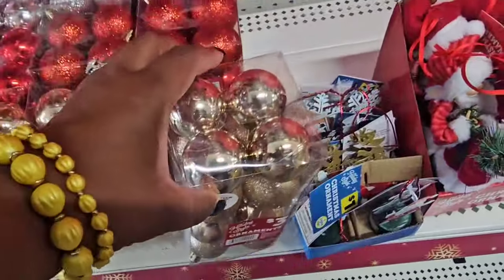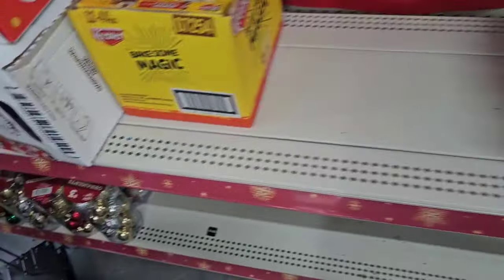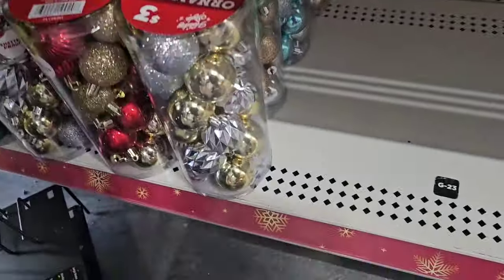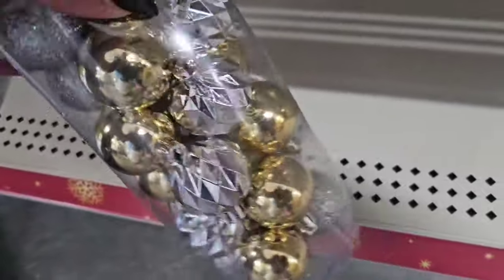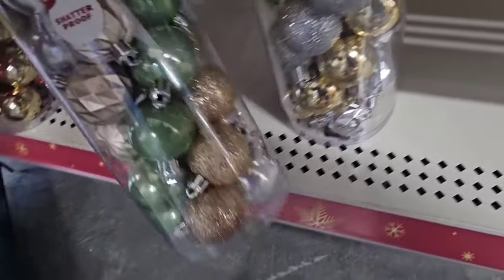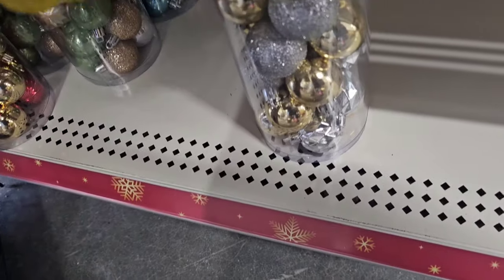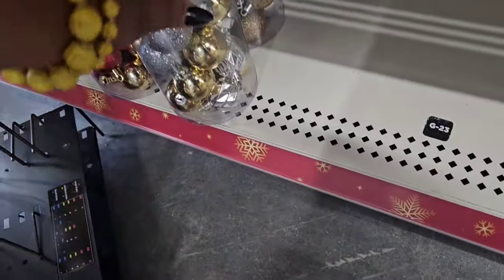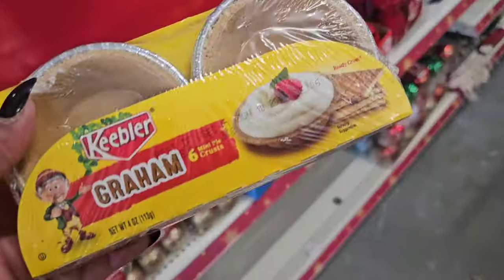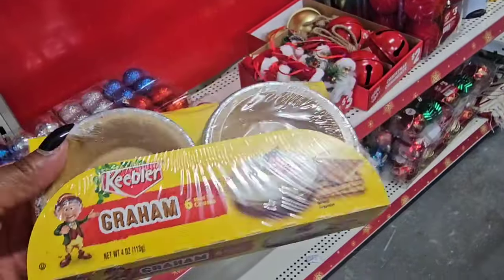For three dollars you're getting only 16 ornaments and they're not that big. For three dollars they also have mini ornaments. I found mini ornaments last year at Roses for a dollar something, so I would check there first if you have a Roses Discount near you.